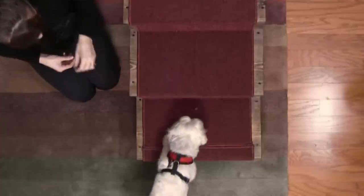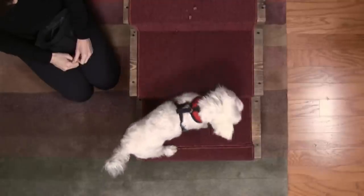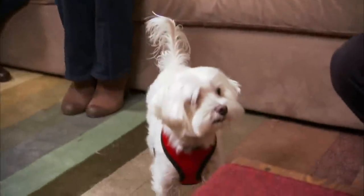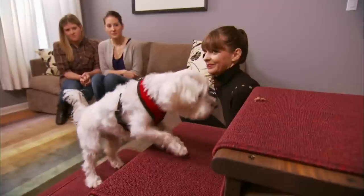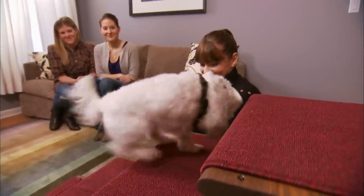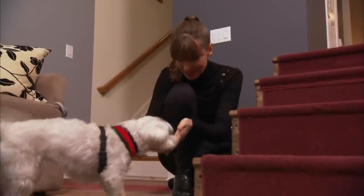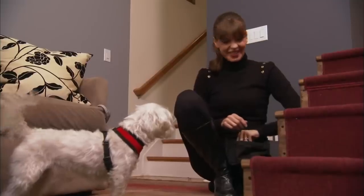Victoria gently coaxes Pumpkin onto the first step using treats. Yeah, very good. Does she sort of have to do it on her own time? Yeah, I'm not forcing her. Once Pumpkin braves the second step, Victoria moves the treat a little higher. It's all about giving your dog confidence. And then even higher. Pumpkin really was excited. Her tail was wagging and she was happy. She had no problems doing it.